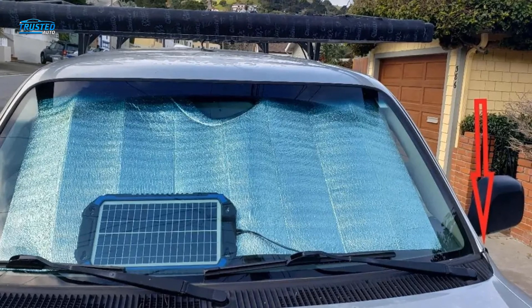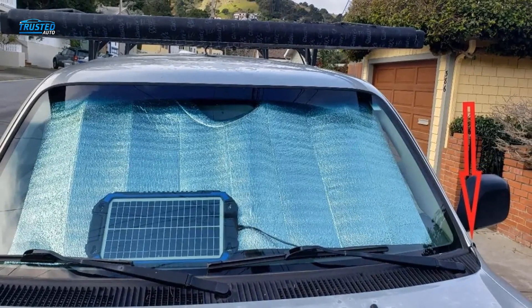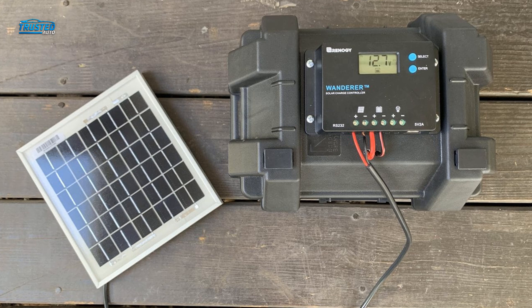You don't need a wall outlet to keep your car battery charged, particularly when you are far from any sign of normal civilization. Solar car battery chargers make it easy to juice a battery almost anywhere on the planet.